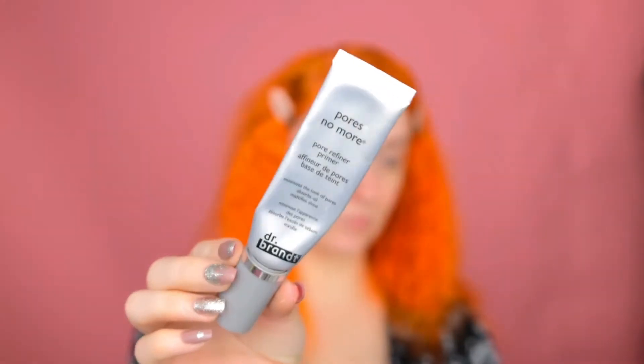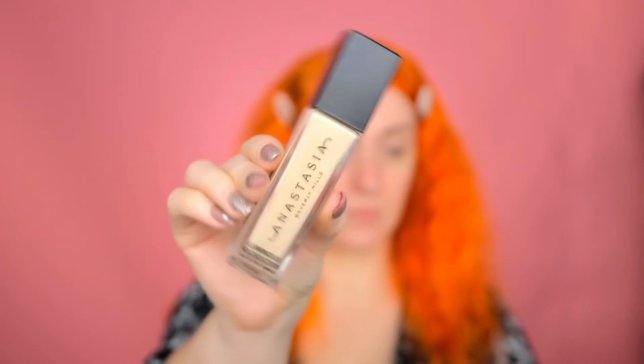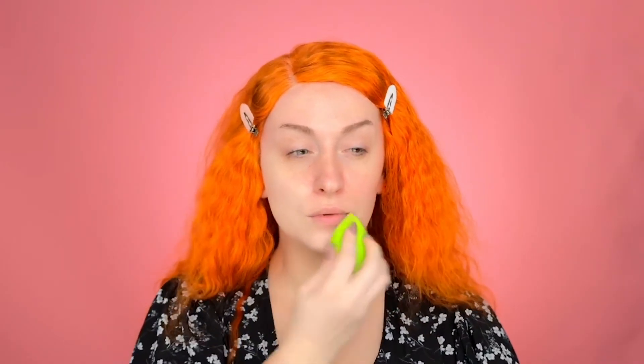First, I'm going to prep my skin with a Dr. Brandt Pores No More primer. I love this one because it minimizes my scarring and pores all over my face. For the foundation today I'm using Anastasia Beverly Hills in shade 110. I love this foundation because it has really good coverage and a satin finish — it doesn't look too cakey. Even though I have oily skin, I do tend to go back to this foundation over and over again.